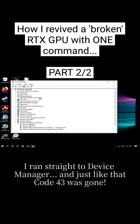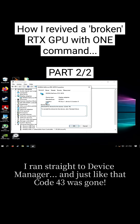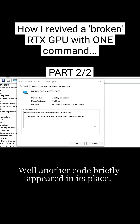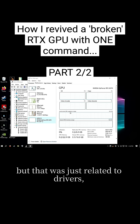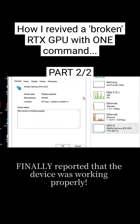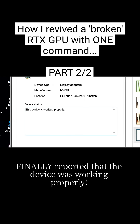When it rebooted, I ran straight to Device Manager, and just like that, Code 43 was gone. Another code briefly appeared in its place, but that was just related to drivers — it went away on its own. Windows Update retrieved the Nvidia drivers, and Device Manager finally reported that the device was working properly.